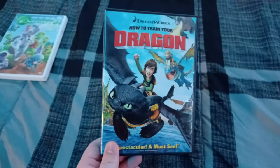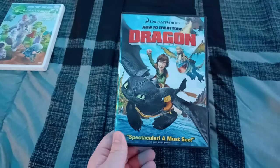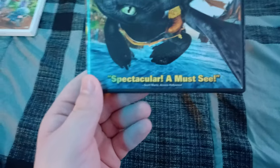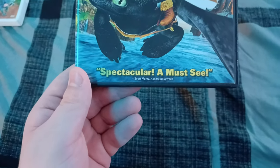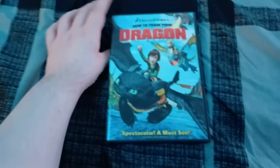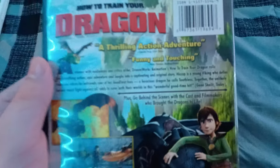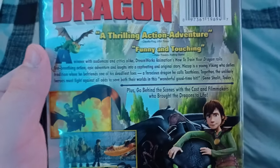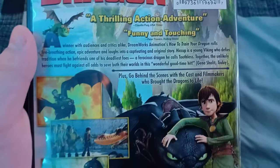The next DVD I got is the 2010 DVD of How to Train Your Dragon. Spectacular — a must-see, says Scott from Access Hollywood. And the back: a thrilling action adventure, says USA Today. Funny and touching, says Peter Travers of Rolling Stone.